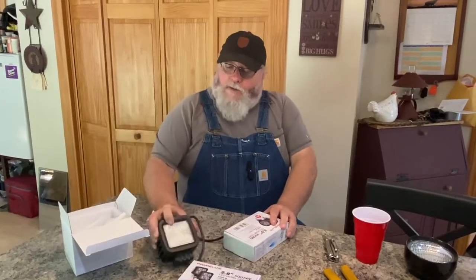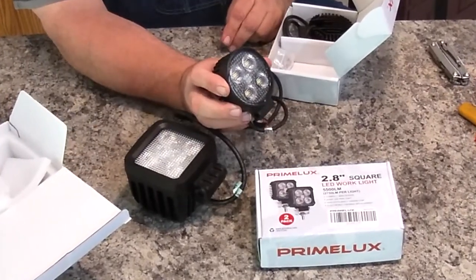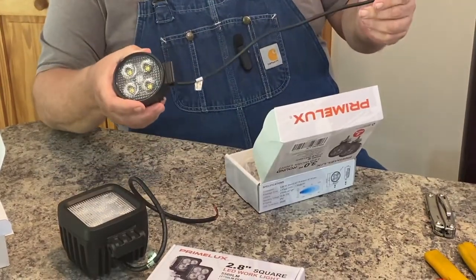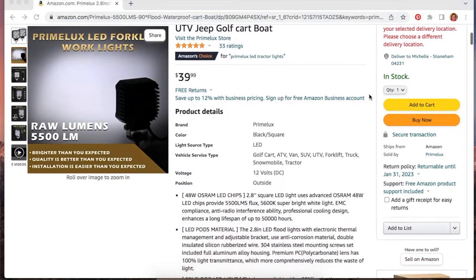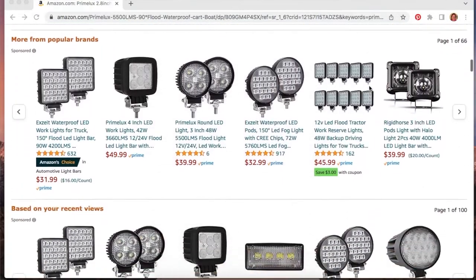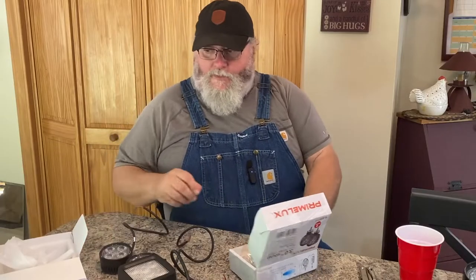They were nice enough to send us these lights. We got the big square one, which is my personal favorite, and then the round three-inch ones — basically the same idea. They all come with mounting hardware and a nice wiring harness, giving you about 16 to 20 inches of heavy gauge wire. The small ones all come in a two-pack, and they're around 40 dollars — under 40 dollars a set — with all the mounting hardware included.